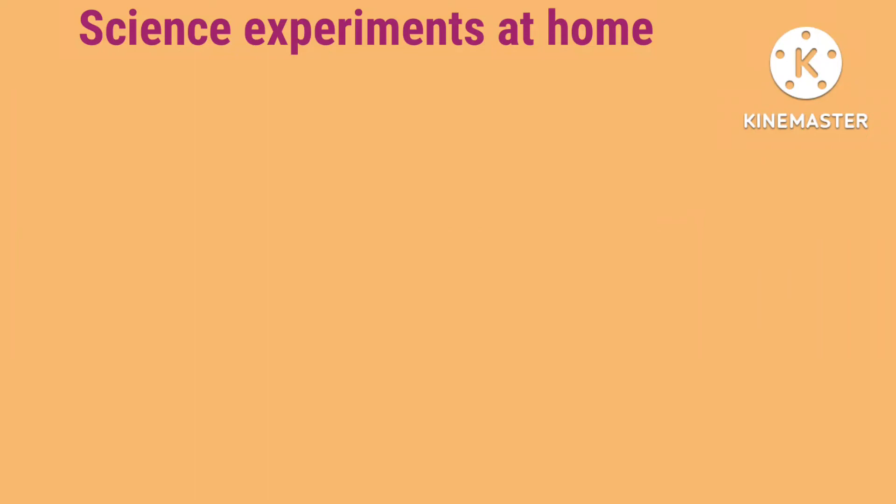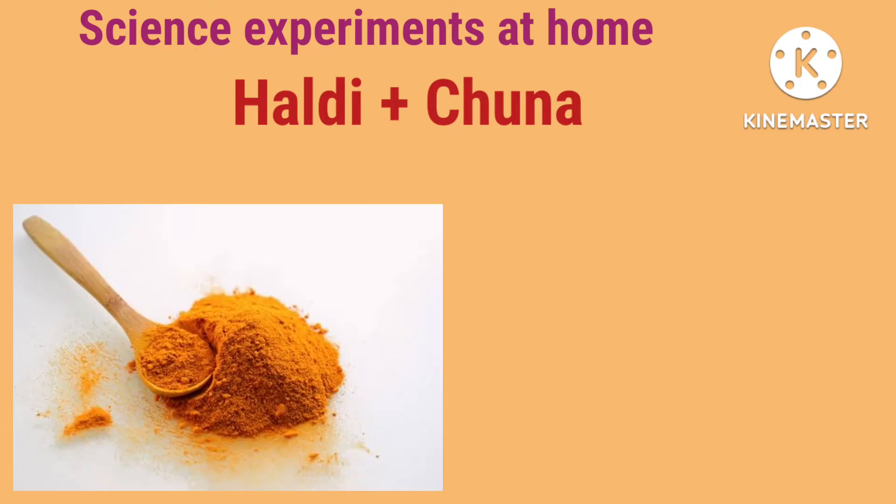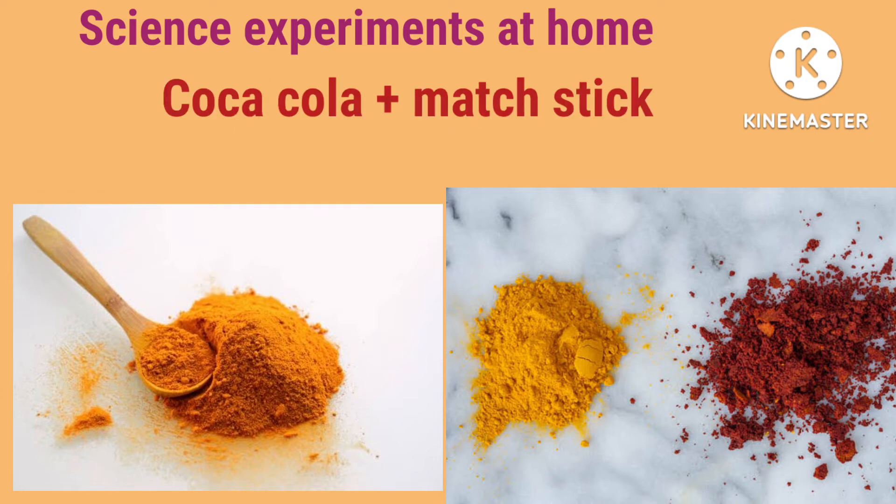Let us discuss two science experiments which you can do at home with explanation. We'll take some turmeric, which is yellow in color, and mix it with calcium hydroxide — it is white in color. If you mix them, you'll see that it will become red in color. This is due to an acid-base reaction: calcium hydroxide is alkaline in nature, and turmeric contains some acid, so they react to form salt and water, causing the color change.